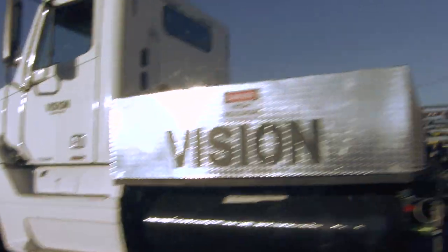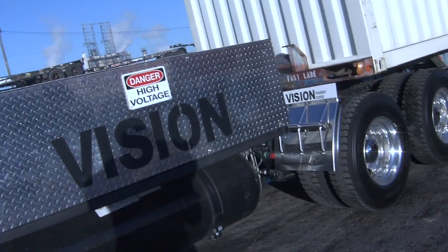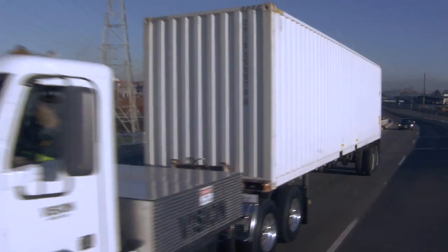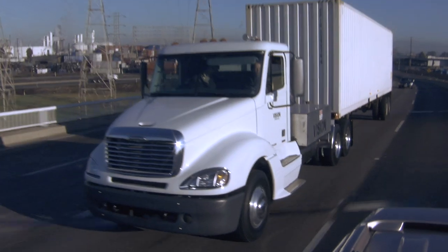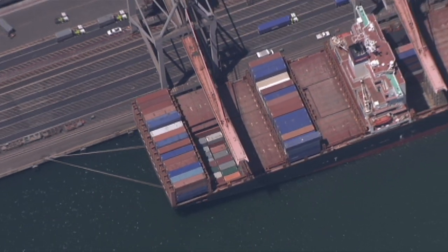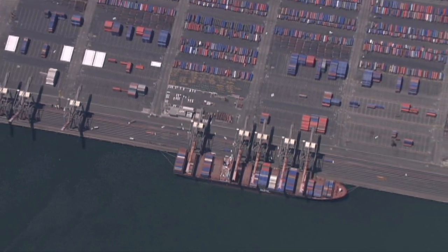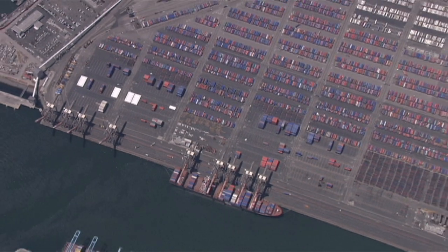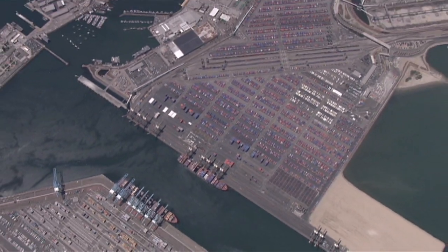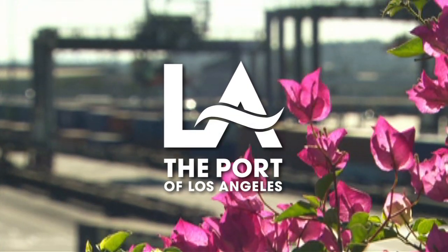The California Energy Commission has established an alternate and renewable fuel and vehicle technology program to develop and deploy advanced transportation technologies to help attain the state's climate change policies. The Port of Los Angeles is America's premier port and has a strong commitment to developing innovative, strategic, and sustainable operations that benefit the economy as well as the quality of life for the region and the nation it serves. From the Port of Los Angeles: a cleaner port, a brighter future.